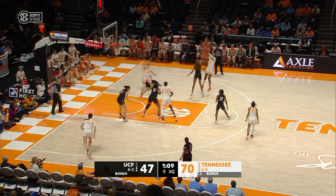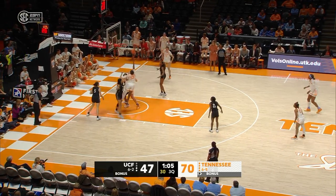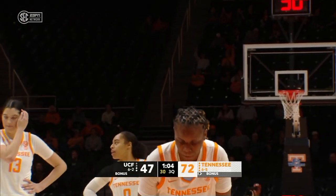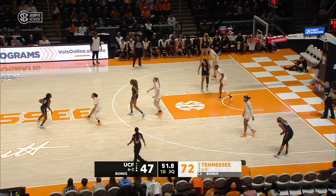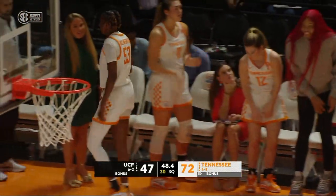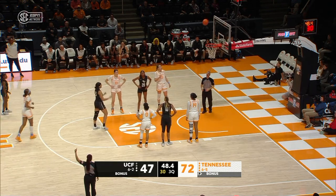There's Jackson — left open, takes the jumper, off the mark. Hollingshed — strong rebound, up and the foul. Thirteen rebounds for Tennessee in the quarter, and that's been a consistent theme. Tennessee too strong.